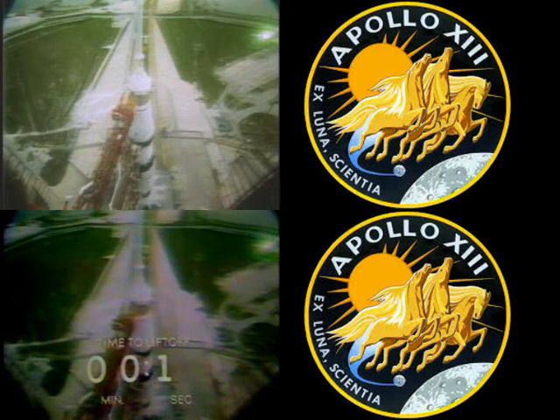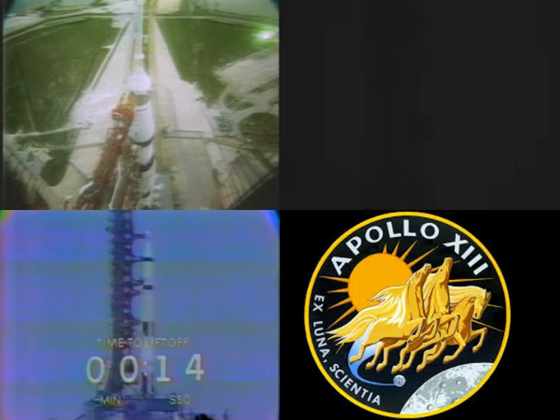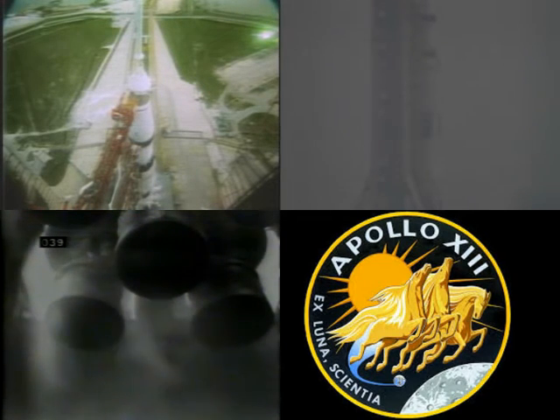T-minus 20 seconds and counting. T-minus 17, guidance release — 15, 14, 13, 12, 11, 10, 9, 8. Ignition sequence has started.